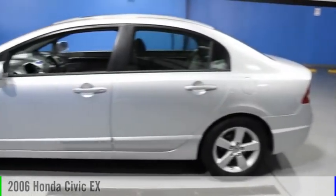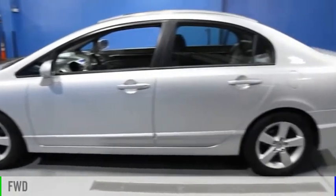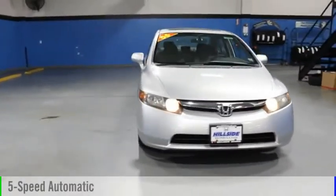Stop by and take a look at the 2006 Civic. This vehicle is powered by a front-wheel drive, four-cylinder, 1.8-liter engine, and comes with a five-speed automatic transmission.